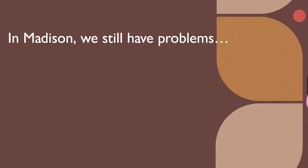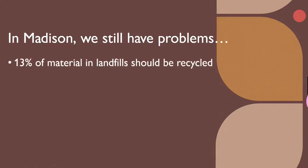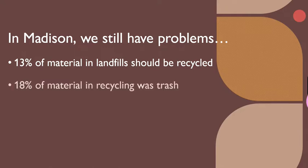We should applaud these efforts, but in Madison we still have problems. According to Brian Johnson, Madison's recycling coordinator, about 13 percent of the trash going into the landfill should have been recycled. And according to Danielle Pelletary of Pelletary Waste Company, as much as 18 percent of the material put in the recycling stream was really trash.